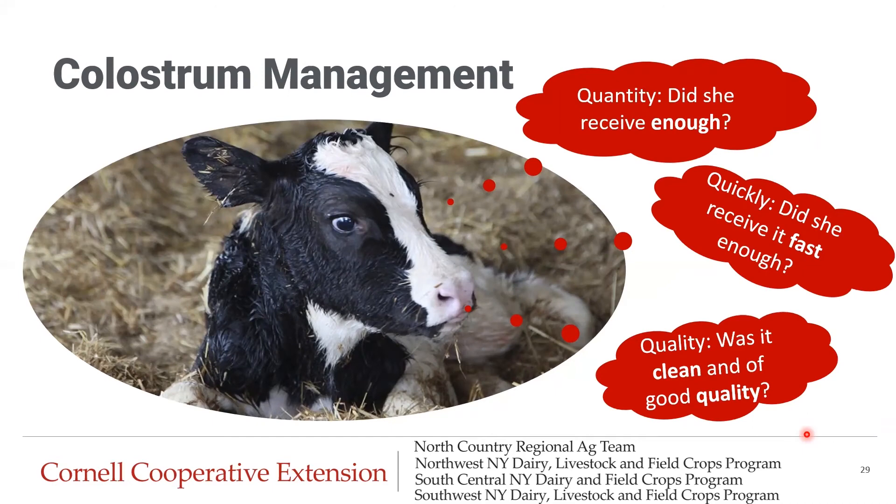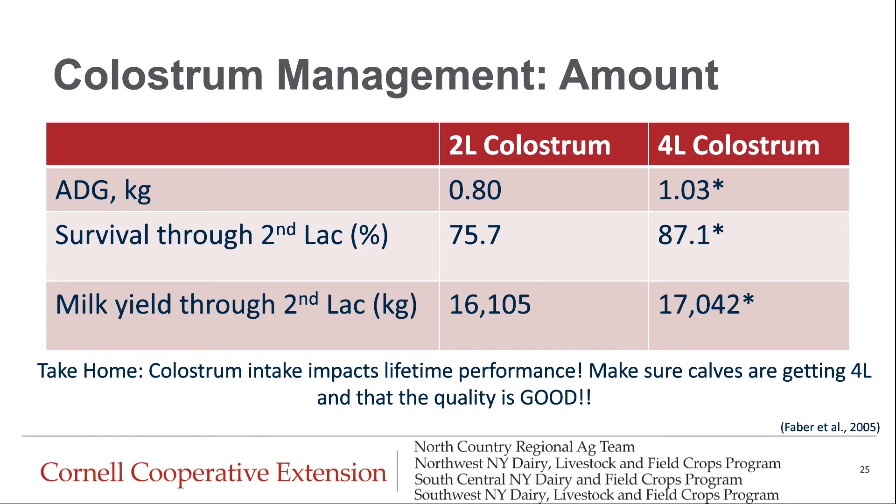To wrap up the webinar, we're going to focus on colostrum management — covering quantity, timing, and quality. Research from 2005 shows that calves receiving four liters of colostrum had significantly better average daily gain, significantly higher survival through second lactation, and produced significantly more milk through their second lactation compared to calves receiving two liters. Colostrum intake impacts lifetime performance — it's not just about health during the pre-weaning phase, it really does have an impact through adulthood.